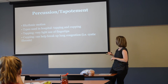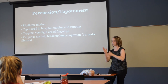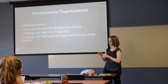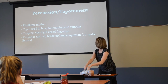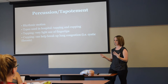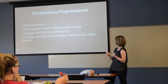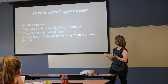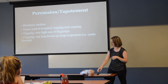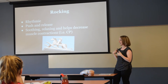Percussion and tapotement is a tapping motion, and cupping is like manual chest PT that some of you may already do with patients — that is also a massage technique that helps break up lung congestion. Rocking — a push and release motion — can be very soothing and relaxing and can help decrease muscle contractions, especially in patients with CP or who are very tight.